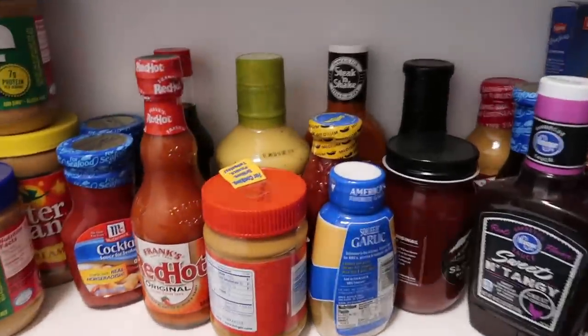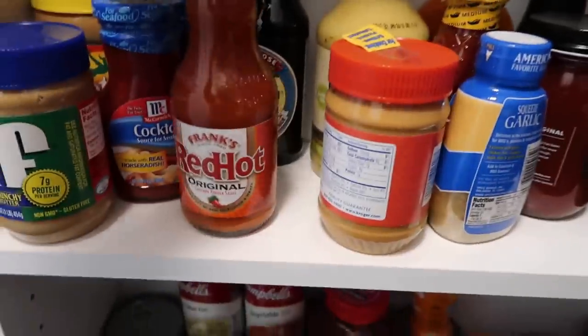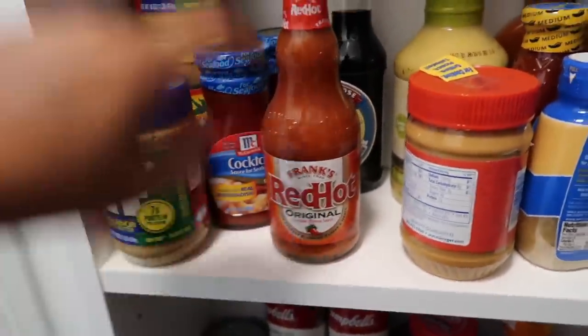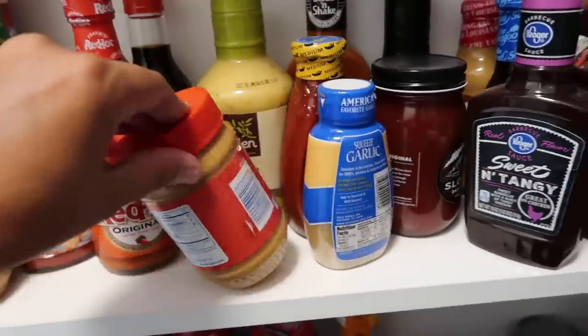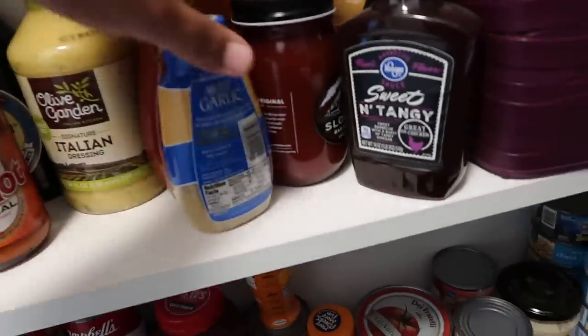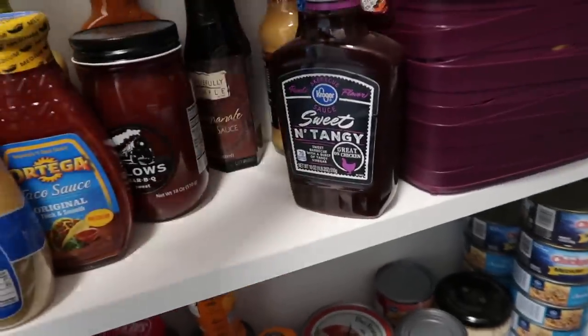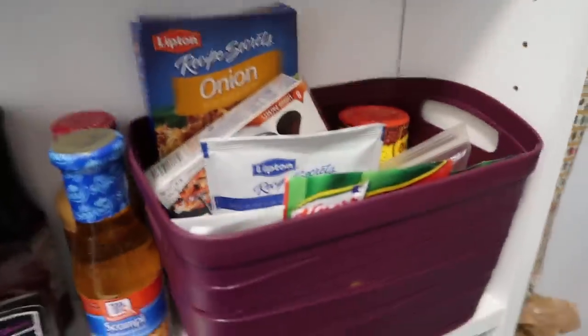This next shelf is kind of like condiments and a mixture of things — peanut butter, cocktail sauce. Andrew would die without his Frank's hot sauce. Here's some more peanut butter, Olive Garden dressing, taco sauce, barbecue sauce, that sort of stuff.